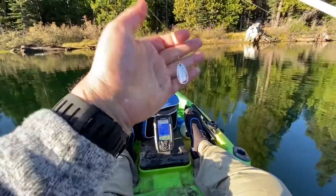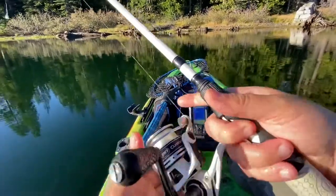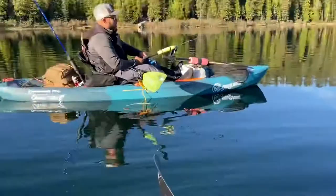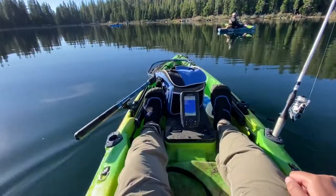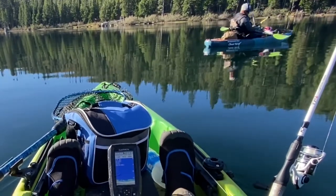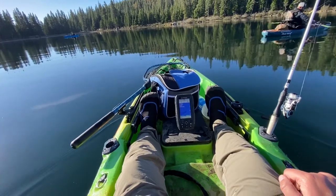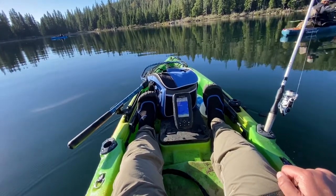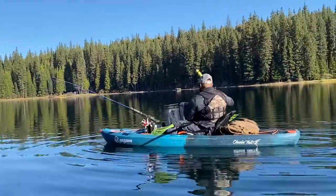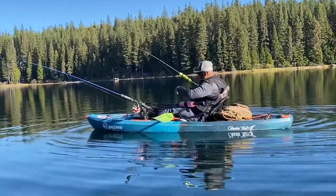I got that one on the Blue Fox — going to try to get another one. Got one on the stringer right there. Any more luck? You got one more — nice! There we go, that's a decent one right there.